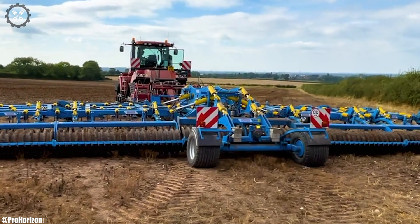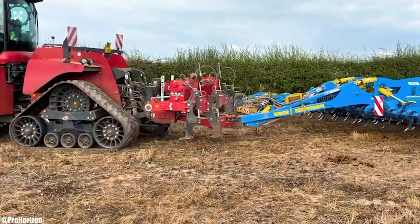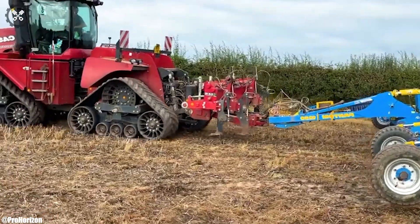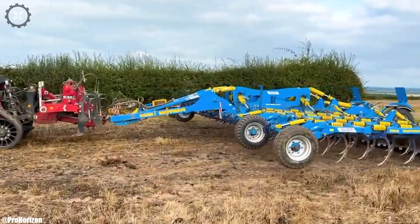Its compatibility with a wide range of implements adds to its versatility on the field. The Case IH-620 Quad-Track stands as a reliable and efficient choice for modern farmers striving to elevate their productivity and sustainability.